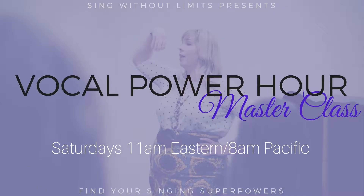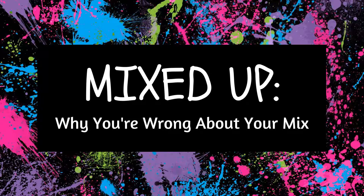Hey! I'm Katie Powell from Sing Without Limits, and this is the Vocal Power Hour. Today we're going to venture to the great big world of mix. Mix is the other sound I teach singers, and it's so versatile I can't wait to tell you all about it. You've probably already heard of it, because singers throw this term around all the time.